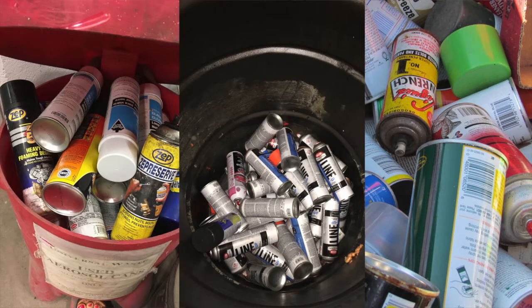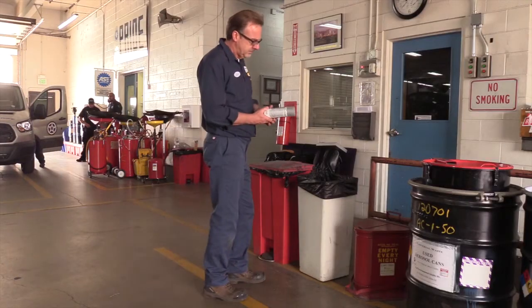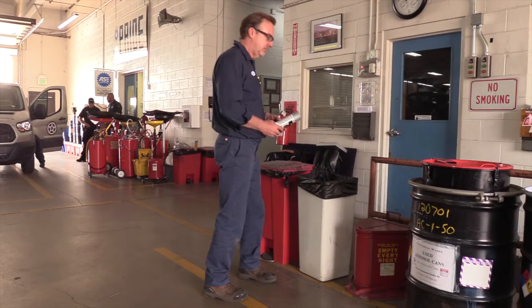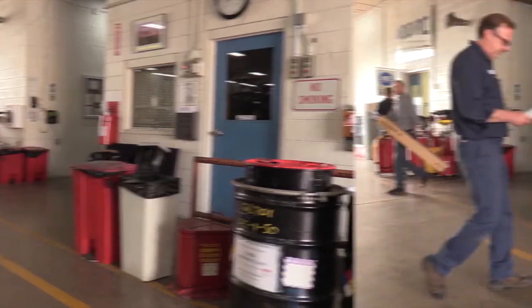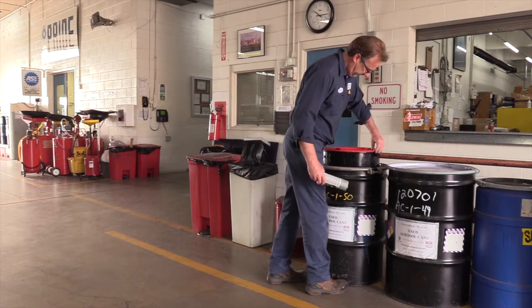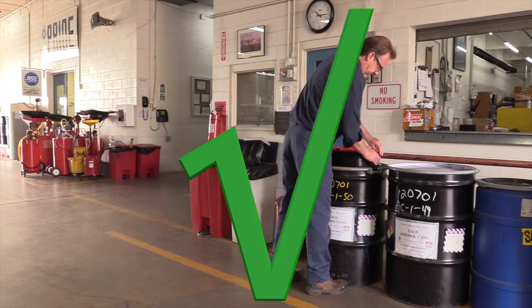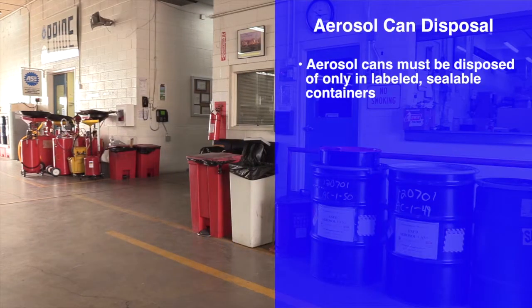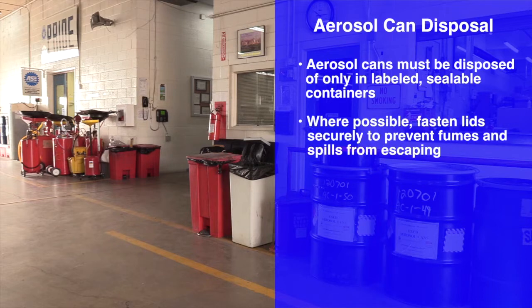Aerosol cans are a universal waste. Universal waste rules require that hazardous waste containers are labeled and that the waste is managed to prevent releases by closing lids, preventing leaks, and spills. Storing waste materials inside closed drums prevents releases. Tightly fitting lids trap fumes and spills. Aerosol cans must be disposed of only in labeled, sealable containers. Where possible, fasten lids securely to prevent fumes and spills from escaping.